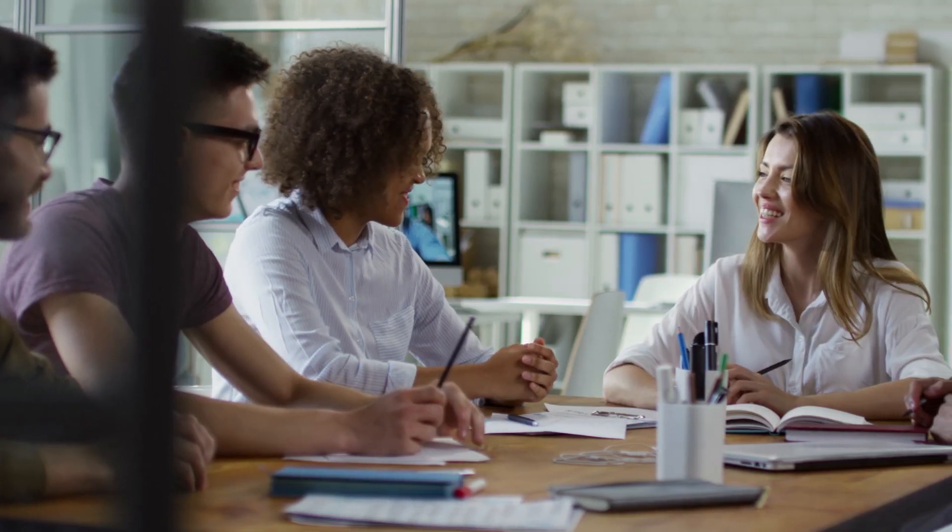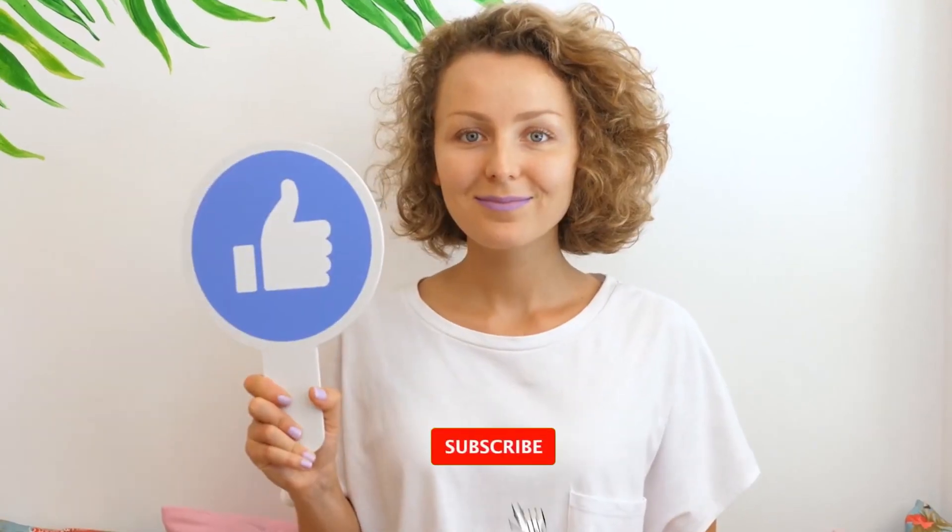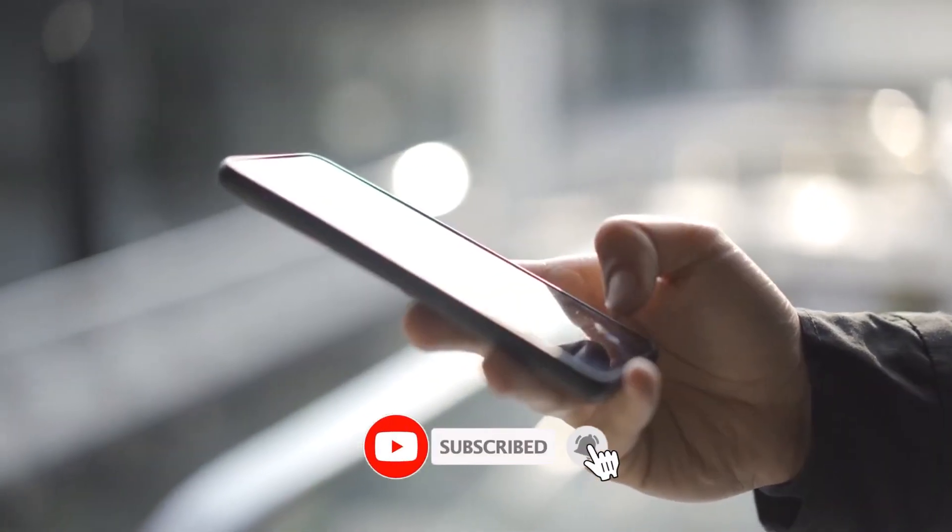In this video, we are going to talk about top 10 modern farming technologies. So before starting this video, please like this video and subscribe to our channel for future updates.